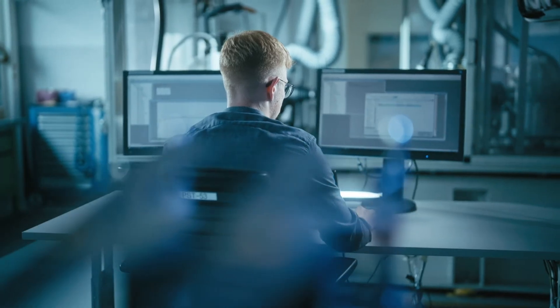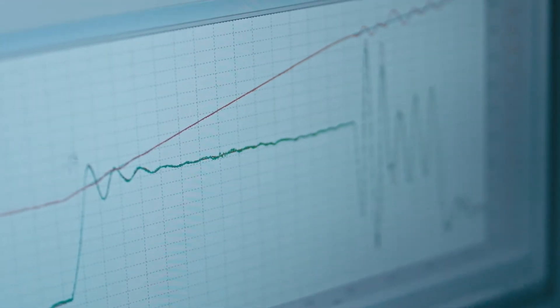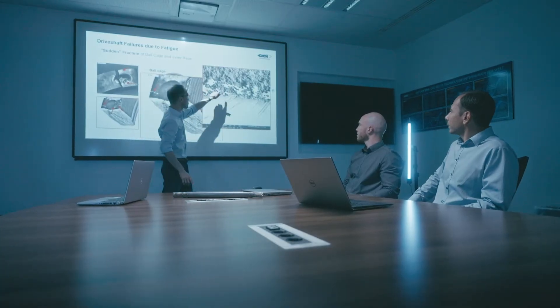Teamwork is crucial here. It begins with the calculators who do the data pre-assessment and data reduction, as well as the evaluation. Do the components match our predictions? Do they achieve the service life that we predict? We actually always want to see a component's quality confirmed on the test bench as higher than the calculated target.